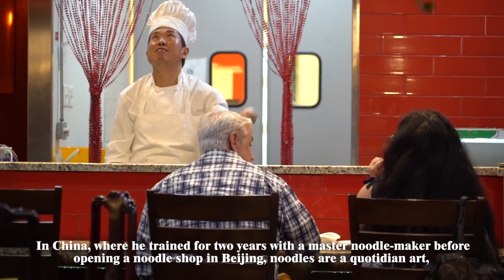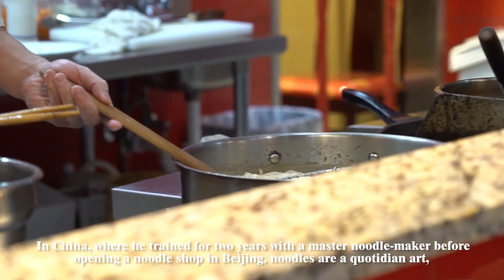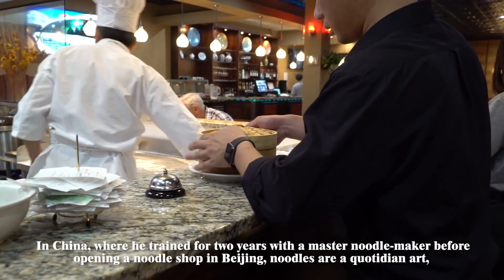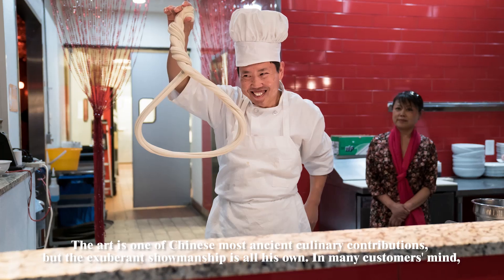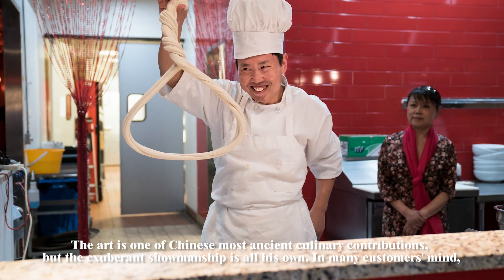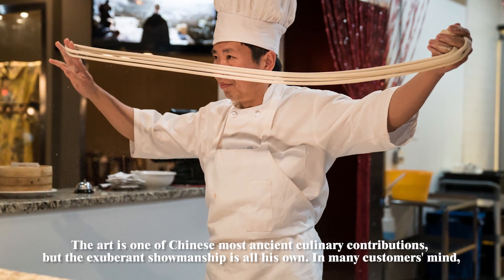In China, where he trained for two years with a master noodle maker before opening a noodle shop in Beijing. Noodles are quoted in art, a tug of flour and water practiced and efficient. The art is one of China's most ancient culinary contributions, but the exuberant showmanship is all his own.